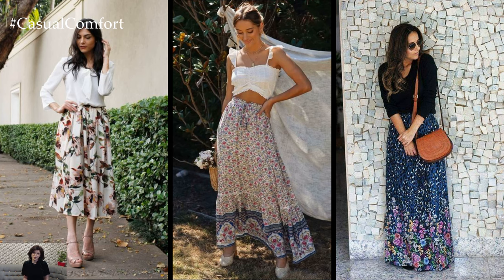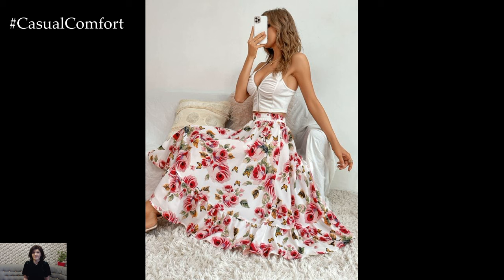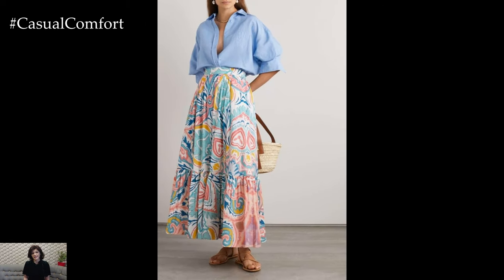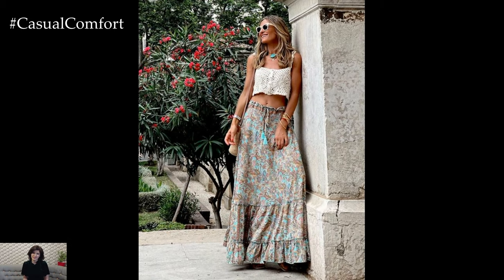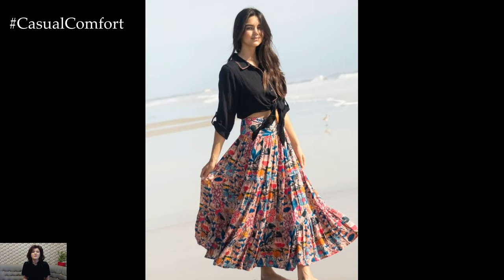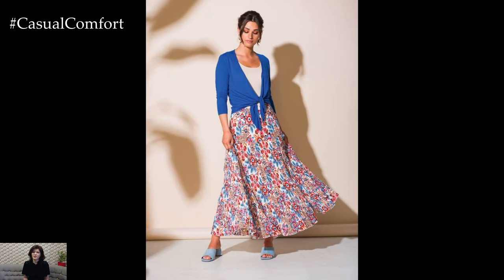Floral prints have a timeless appeal that transcends seasons and trends. They evoke a sense of freshness, beauty, and femininity that aligns perfectly with the lively spirit of summer. The wide array of floral patterns available means there's something for everyone, from delicate daisies and romantic roses to exotic tropical blooms and abstract floral designs. These prints can range from subtle and understated to bold and vibrant, allowing you to express your personal style and mood effortlessly.